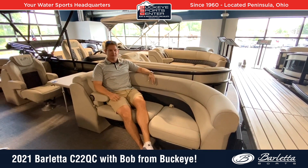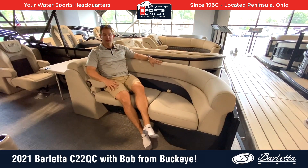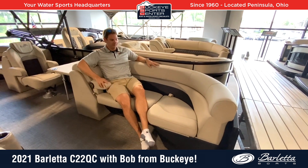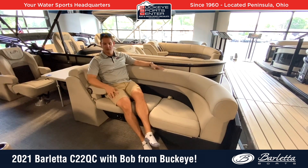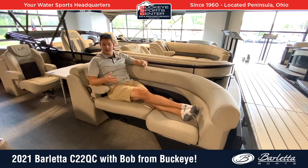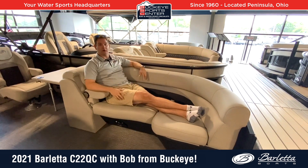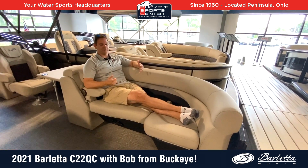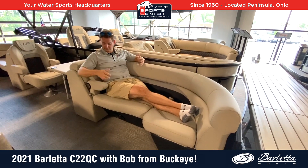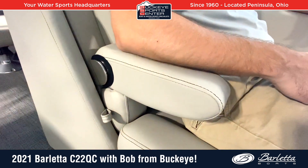Starting in the bow area of the C22QC, there are really nice sculpted seats — super soft to the touch. For a boat at this price level, the furniture feels sturdy but very comfortable. I'm a taller guy and this is a 22-footer; the same boat in a 24-foot version will have a longer bench up front. This boat is also available in a 20-foot version. For 2021, a new added feature is a nice, durable, sturdy armrest that makes sitting up front a bit more comfortable.